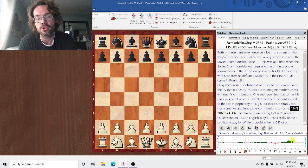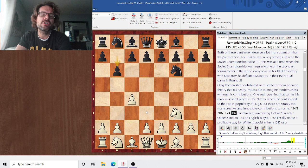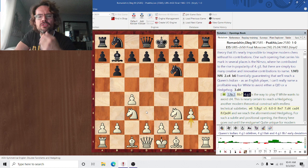It's hard to overestimate his importance as a theoretician. So Ramanishin is white here against Sokis. After Nf3 and B6, this basically guarantees we're either going to get to a Queen's Indian or a Hedgehog. White plays D4, which basically guarantees we're getting into a Queen's Indian. Knight C3 would keep the options open, but if white chooses not to play D4 immediately, this can lead to a Hedgehog.